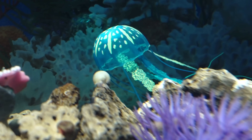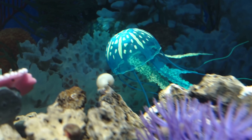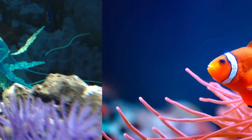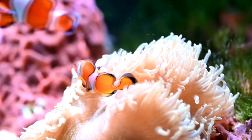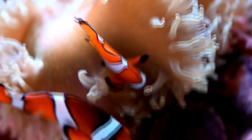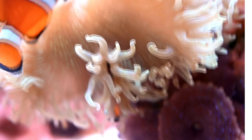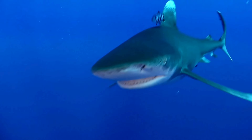Jellyfish — these see-through floating creatures have trailing tentacles that can sting to catch food. Clownfish — known as Nemo, these orange and white fish live safely among the stinging tentacles of sea anemones. Shark — powerful swimmers with sharp teeth, sharks are...